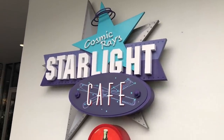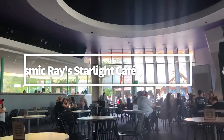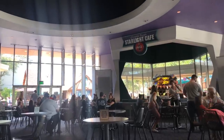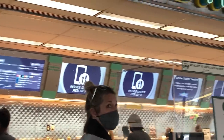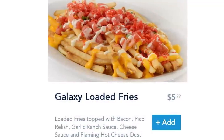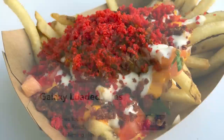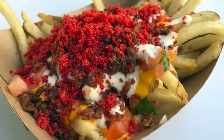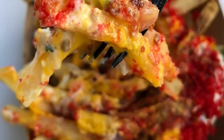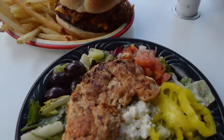Let's look into a Magic Kingdom restaurant that taught us to search for secret menu items virtually — Cosmic Ray's Starlight Cafe. A while back, Cosmic Ray's started offering specialty items from its mobile order in a secret menu section that you could only access through the My Disney Experience app. Though we've seen these secret menu offerings switch up frequently, one of our past favorite items were the Galaxy Loaded Fries, topped with bacon, pico relish, garlic ranch sauce, cheese sauce, and flaming hot Cheeto dust. The Galaxy Loaded Fries may not be available when you're there, but that doesn't mean you shouldn't still check Cosmic Ray's mobile order menu and other mobile order menus to see if any other super secret menu items have popped up.